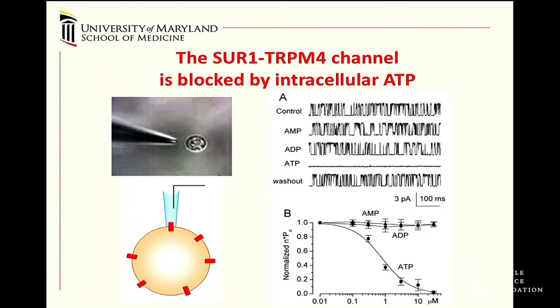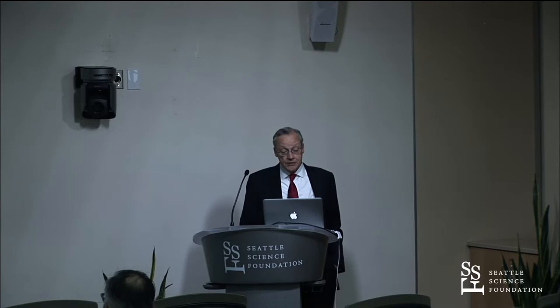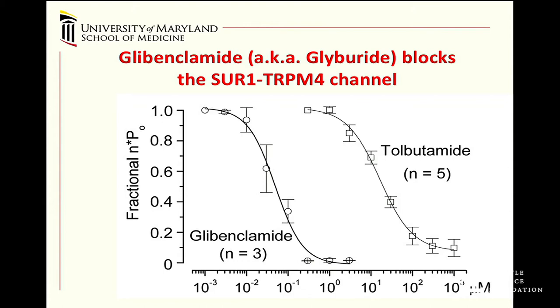In stroke, ATP runs down and when it does, that causes the channel to open; restoring energy quiets the channel. The channel is regulated by sulfonylurea receptor 1, so first and second generation sulfonylureas—tolbutamide and glibenclamide—block it at roughly the same potency as KATP channels in pancreatic beta cells. We know it's not a KATP channel because these recordings are made with cesium, which blocks potassium channels; this channel allows cesium and other ions to permeate, characteristic of non-selective cation channels.